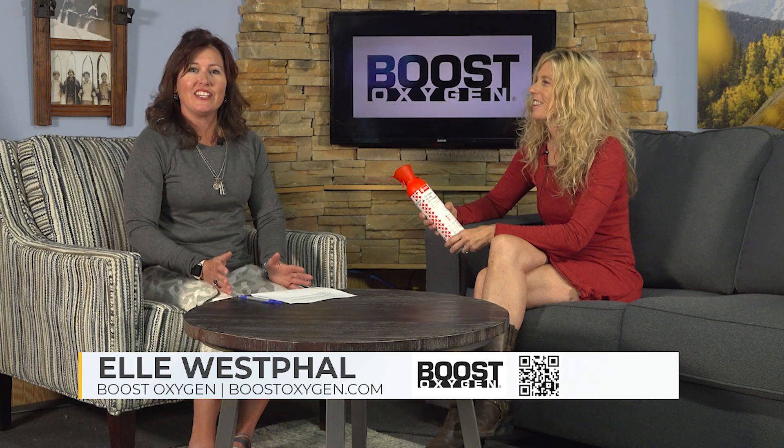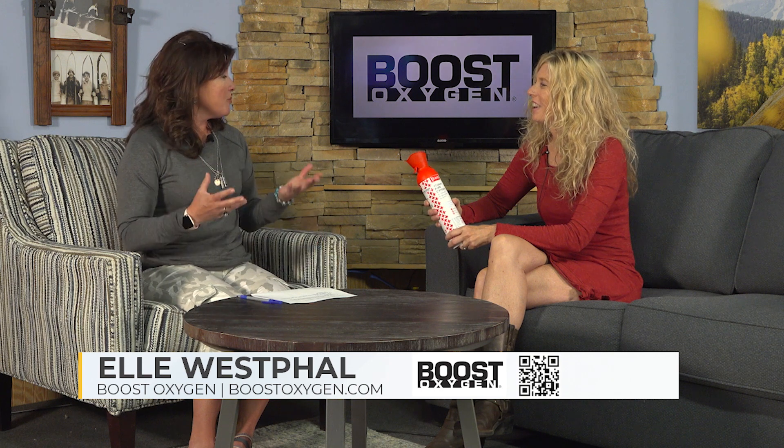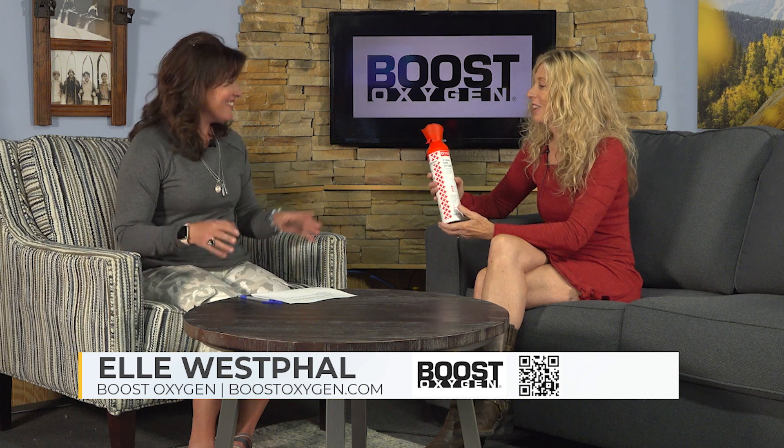Welcome back. I'm Amy with Mountain TV here with Elle from Boost Oxygen. Happy to have you here this week. Great to be here. I heard you have a new product coming out this summer. Can you tell us more about it?